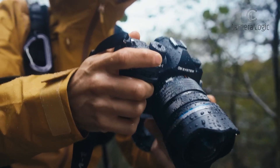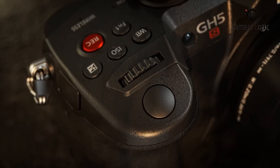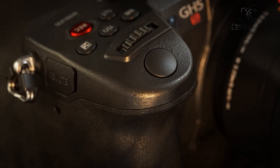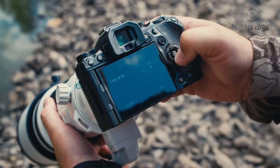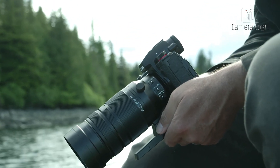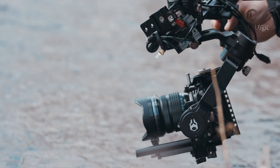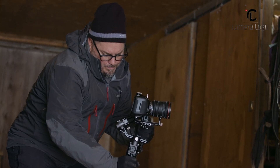In conclusion, these 5 Micro Four Thirds cameras offer a range of features and prices to suit different photography and videography needs. Whether you're a professional or an enthusiast, there's a camera in this list that can meet your requirements. Stay tuned for more updates and recommendations from our channel, guiding you toward the perfect gear for your photographic journey.